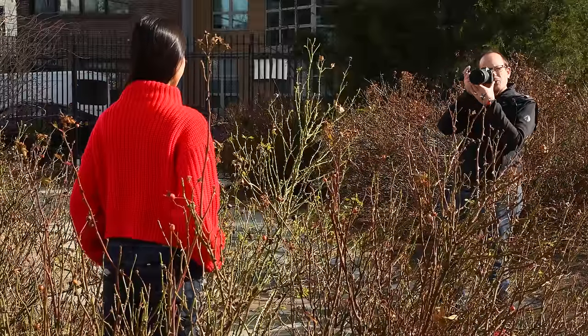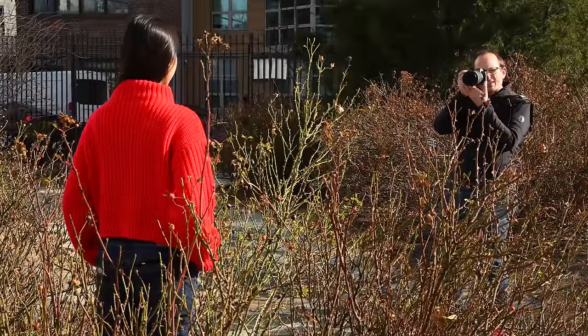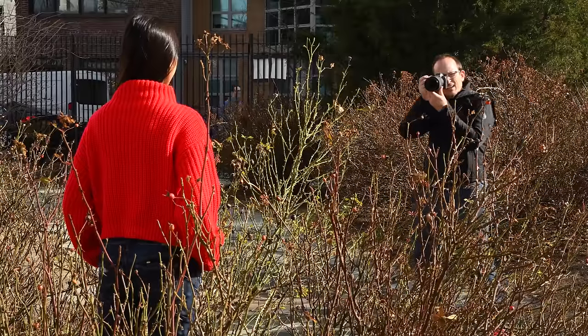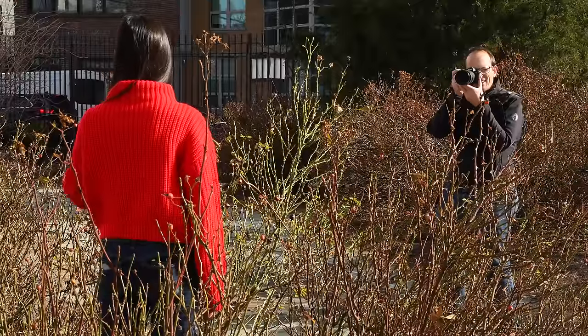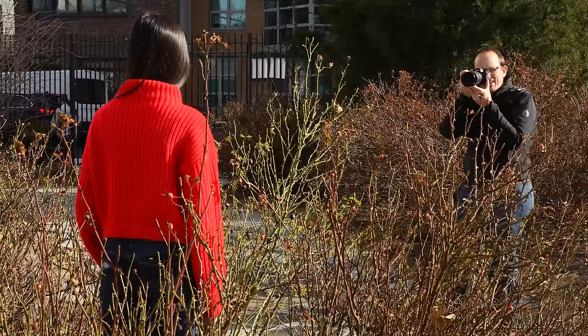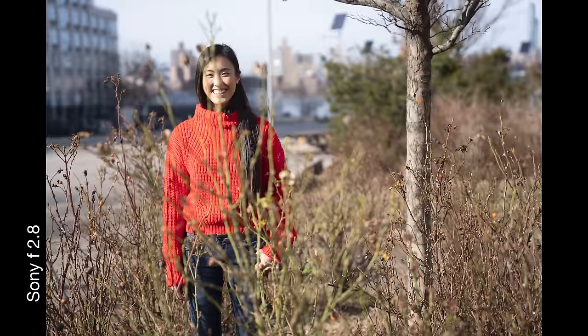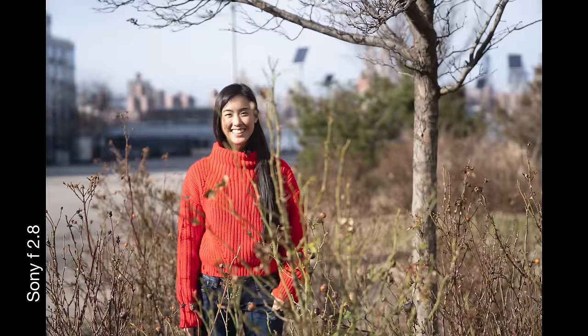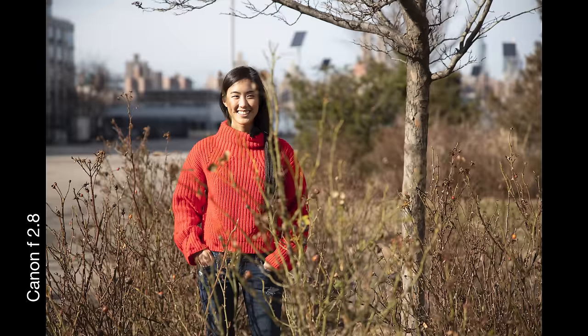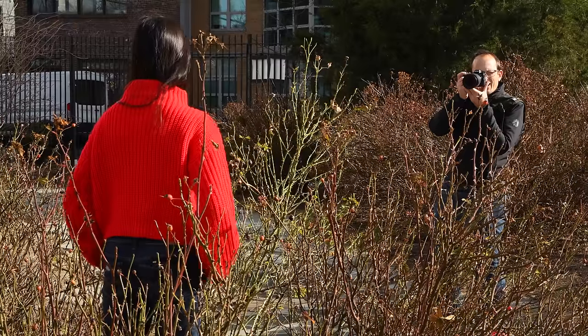Next we did a test to see how the cameras held with moving twigs in front of Steph. I placed the twigs about halfway between us so they weren't completely blurred by the aperture, and we shot wide open at f/2.8. The Sony did a really good job of staying with her, jumping off only once or twice. The Canon took a lot longer to re-find her once it had fallen off. The Nikon did maybe the best job of all, staying with her nicely throughout.